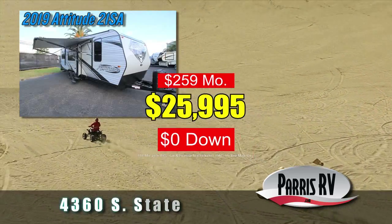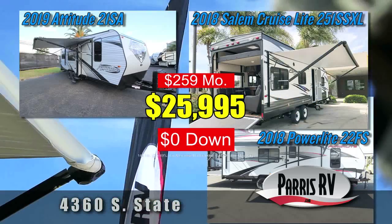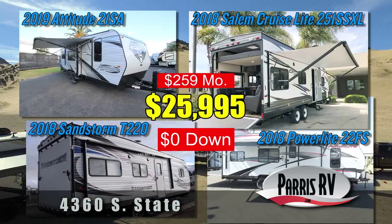Get the 2019 Attitude 21SA, the 2018 PowerLight 22FS, the 2018 Salem Cruise Light 251 SSXL, or the 2018 Sandstorm T220.